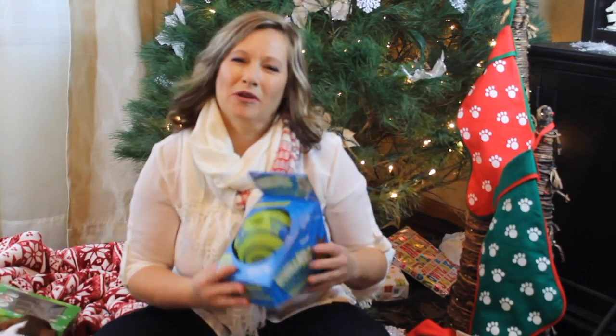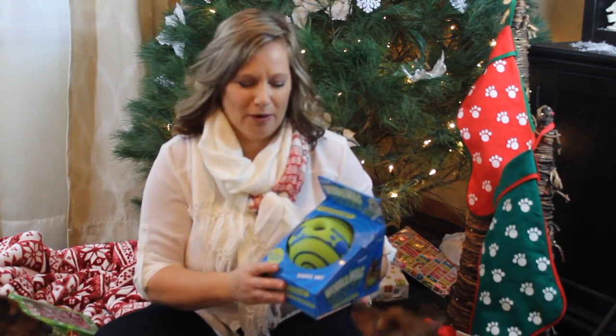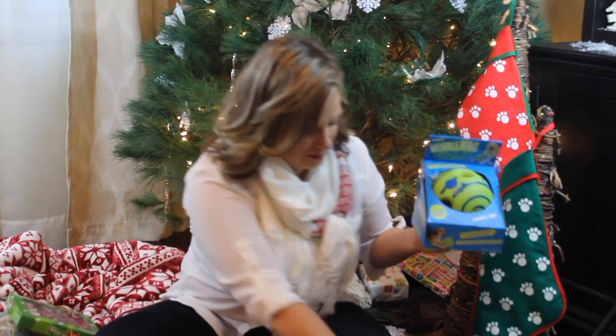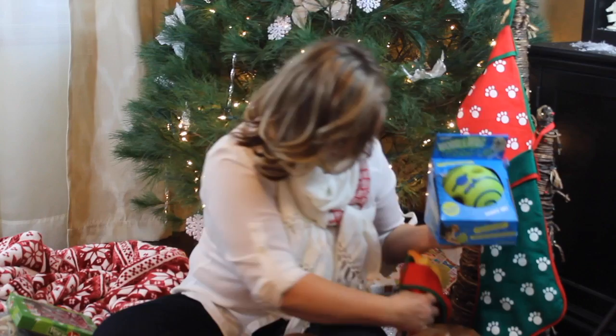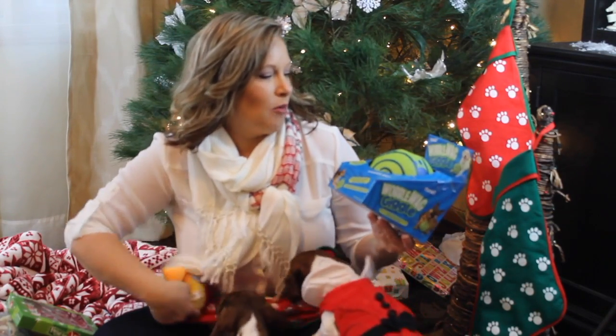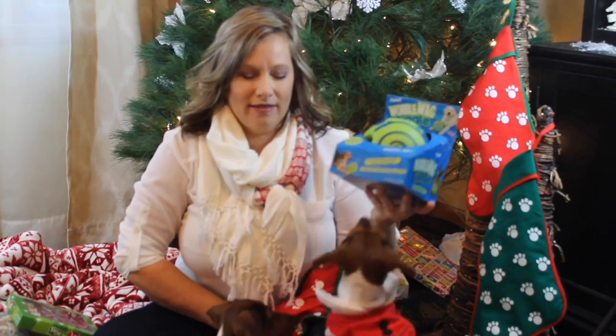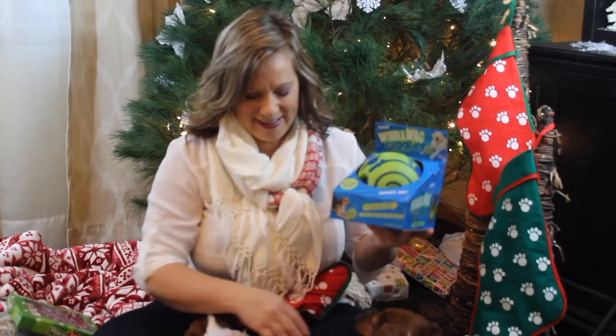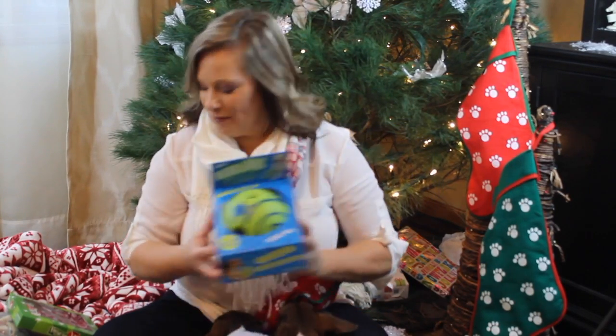I don't know if I'm going to regret this purchase or not, but I've always wondered about it. I always saw the big one, but I've never seen the small one. These are called Wobble Wag Giggle and they make noise. So I can't wait to get this out maybe outside and see what they do with it. I'll videotape it on Christmas, so that'll be fun.